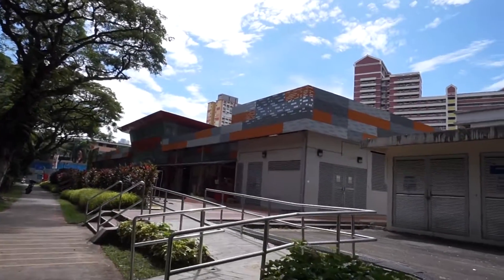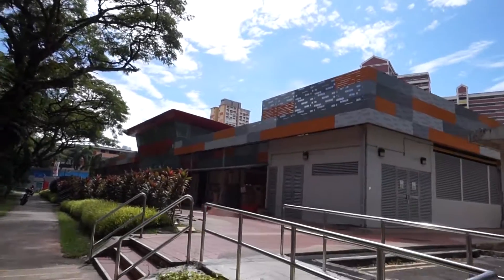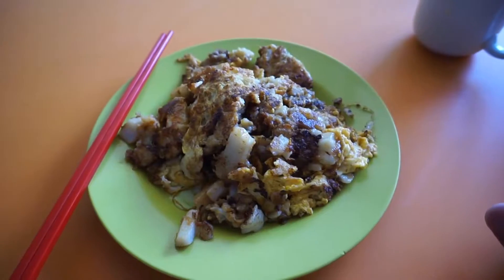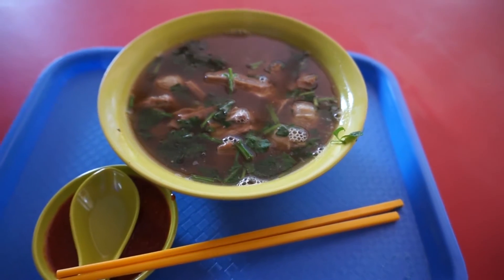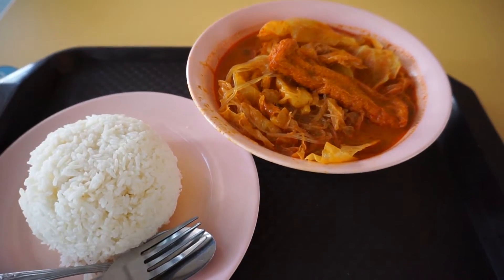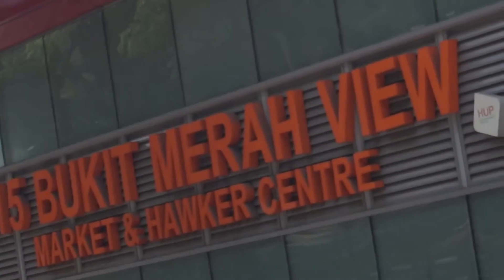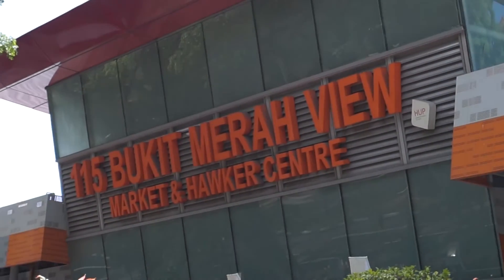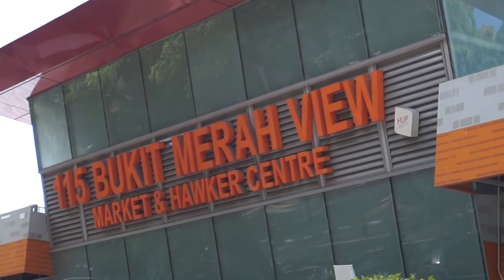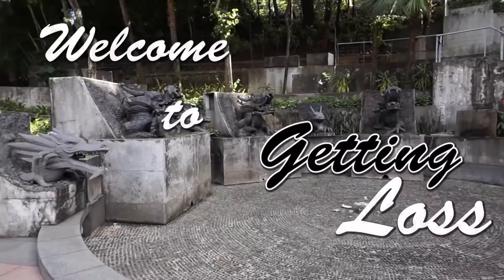Welcome to another food adventure with Getting Lost. Today we are at Bukit Merah View Food Centre to try these foods. This is Block 115 Bukit Merah View Market and Hawker Centre — let's go in and try the food together!